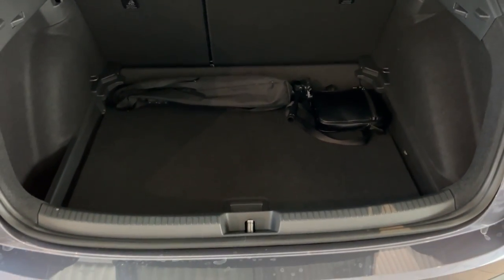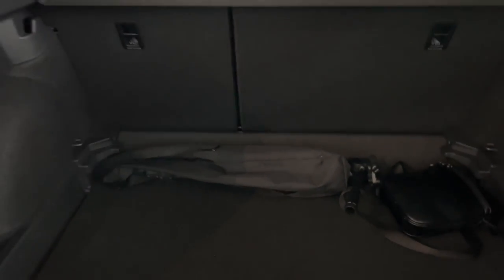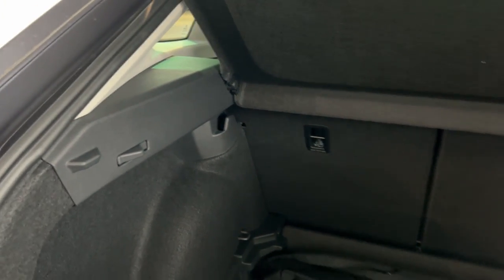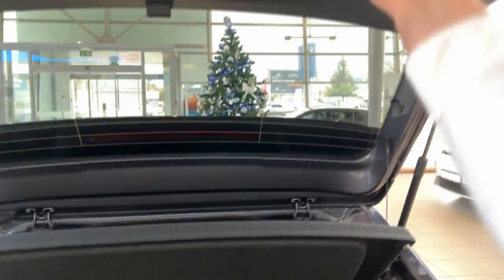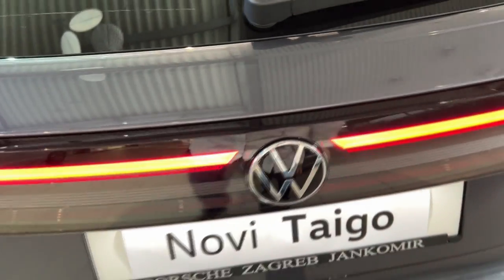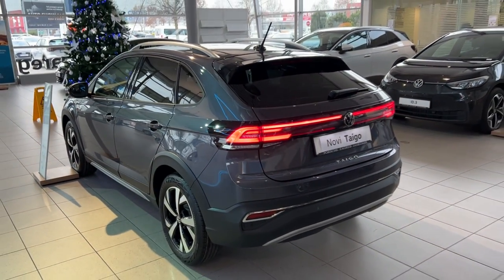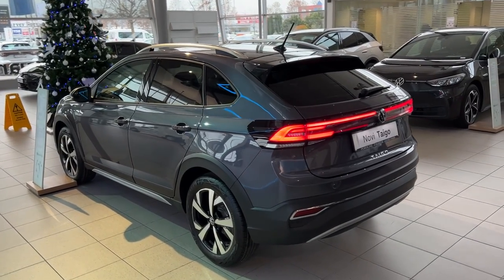Let me show you the trunk. We have the standard tailgate, and here we are greeted with 438 liters of storage area — a lot of room, really practical. You have a square shape and a dual floor, so you have a spare tire underneath. Something you don't see often in modern-day cars: there are hooks for your shopping bags, and of course you can fold the rear seat to get even more room.